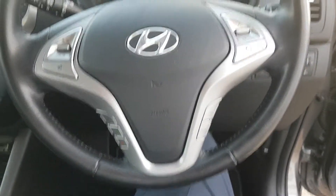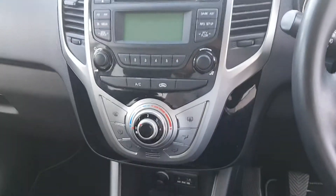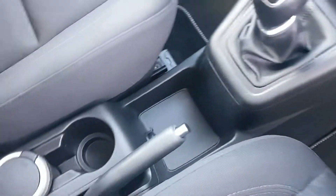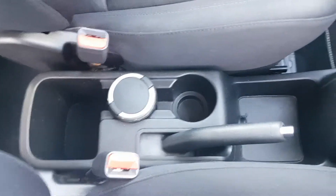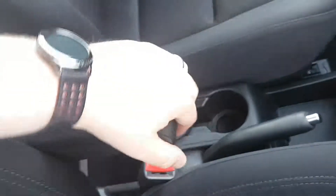You have Bluetooth and stereo controls as standard. Centre console, CD radio, air conditioning, and quite good storage space on the centre console. You do as well have a folding armrest there.